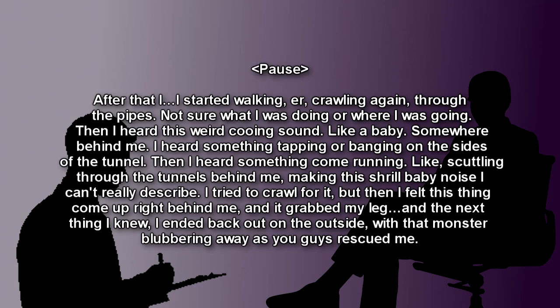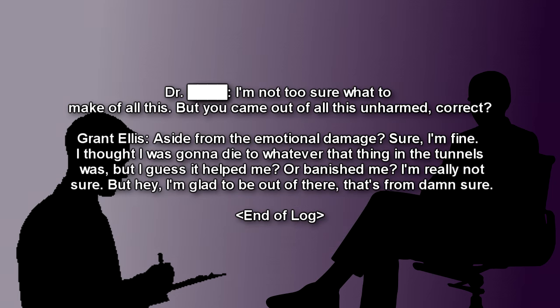Ellis: After that, I started crawling again through the pipes. Then I heard this weird cooing sound, like a baby, somewhere behind me. I heard something tapping or banging on the sides of the tunnel, then something come running — scuttling through the tunnels behind me, making this shrill baby noise I can't really describe. I tried to crawl for it, but then I felt this thing come up right behind me and it grabbed my leg. The next thing I knew, I ended back out on the outside, with that monster blubbering away as you guys rescued me. Doctor: But you came out of this unharmed, correct? Ellis: Aside from the emotional damage? Sure, I'm fine. I thought I was going to die from whatever that thing in the tunnels was, but I guess it helped me. I'm really not sure, but hey, I'm glad to be out of there. That's for damn sure. End of log.